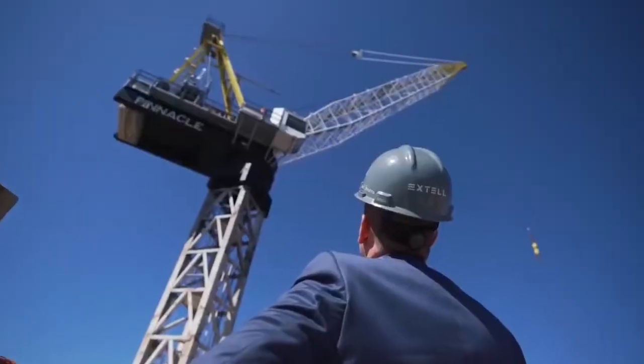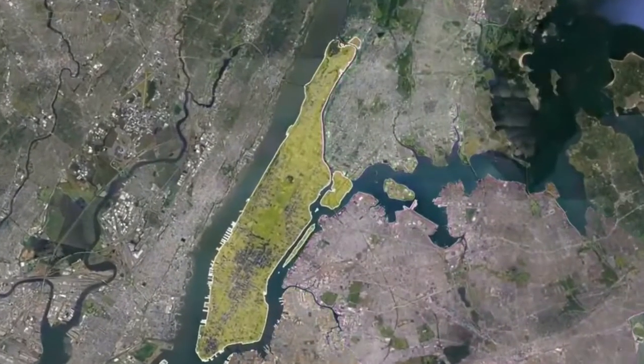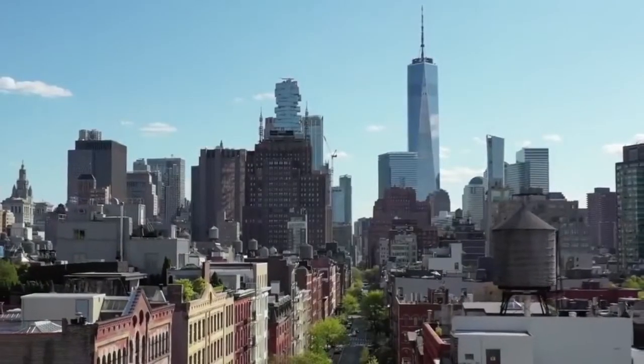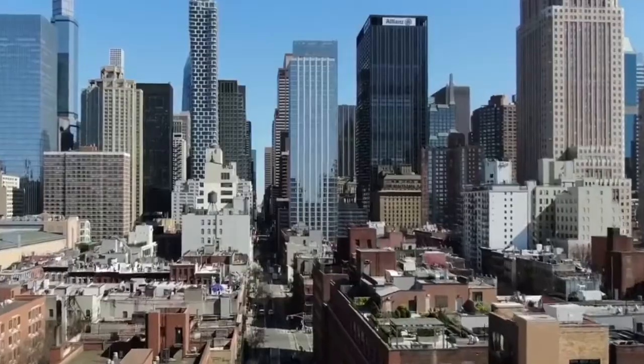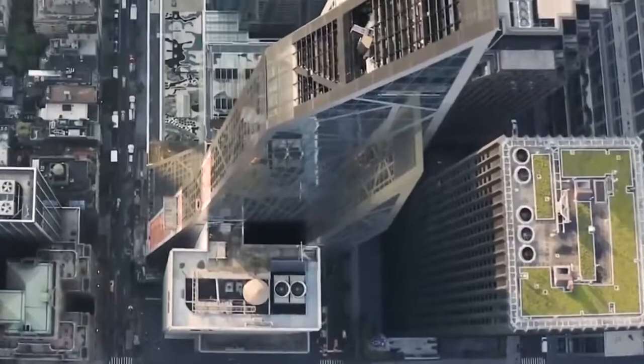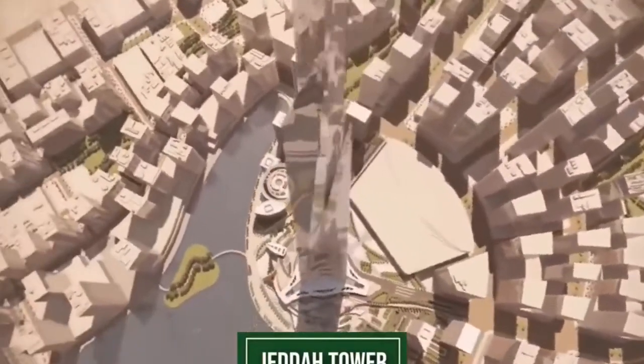Central Park Tower is made up of 179 luxury units, 20 of which are priced at $60 million or more. Gary Barnett, the founder of Extell Development, which is behind the building, told the Wall Street Journal that sales in the tower have been decent, but no major transactions have yet been made public.